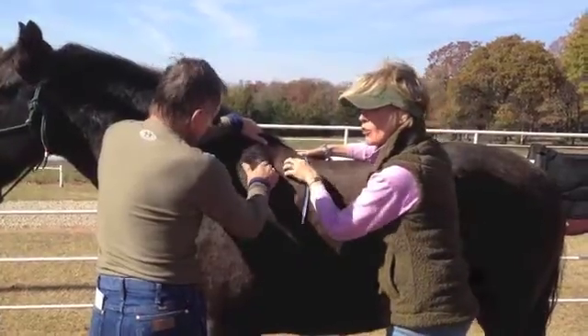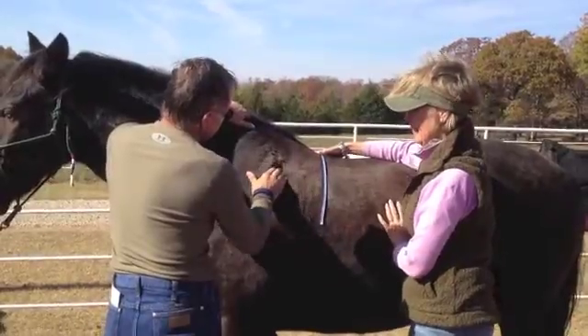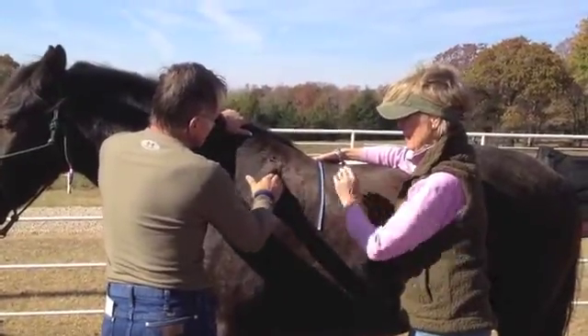All too often, when confronted with a performance problem, veterinarians and equine professionals overlook the way a saddle fits and how it impacts on posture, way of traveling, soundness, and overall health. Leticia Glenn has spearheaded a decade-long research project on saddle fit and optimal function.